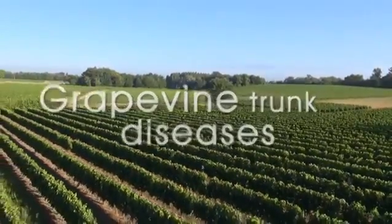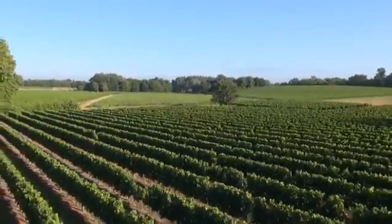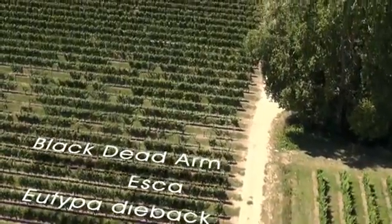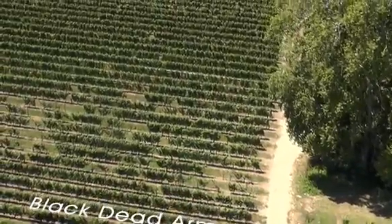According to reliable official sources, grapevine trunk diseases — Eutypa dieback, Esca, and Black Dead Arm (BDA) — are becoming increasingly apparent across the vineyards of Europe.